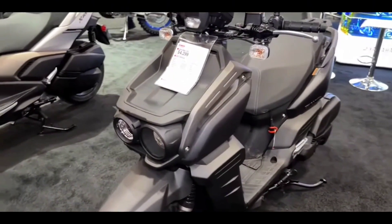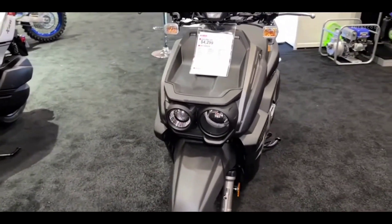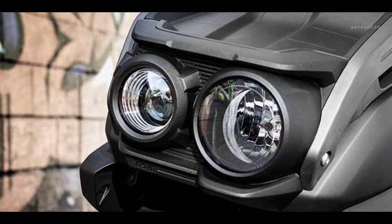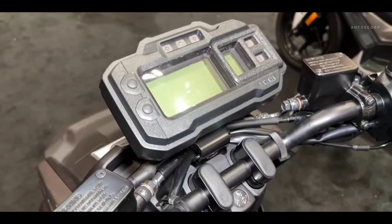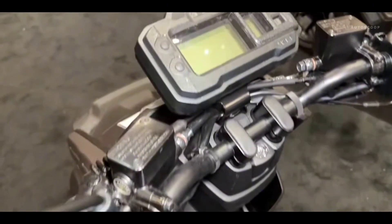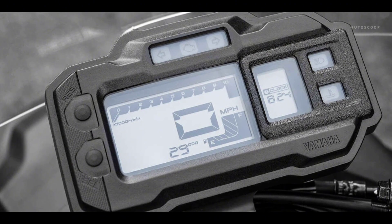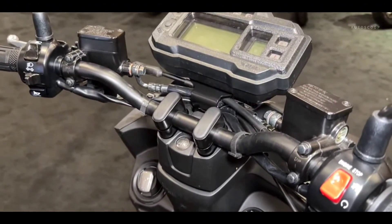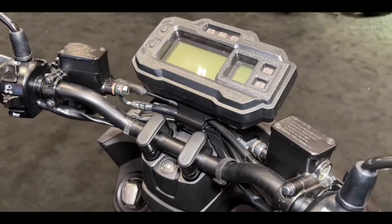New rugged asymmetric headlights with easily adjustable beams optimize view angles for a wide range of riders. The BWs 125 stylish LCD meter features a fuel gauge, clock, oil change indicator, trip meter 1 and 2, as well as a full range of indicator lights with easy-to-read visibility.